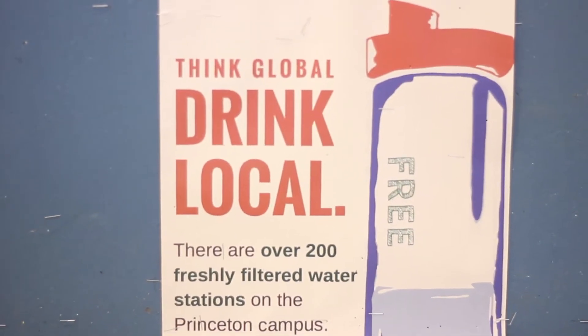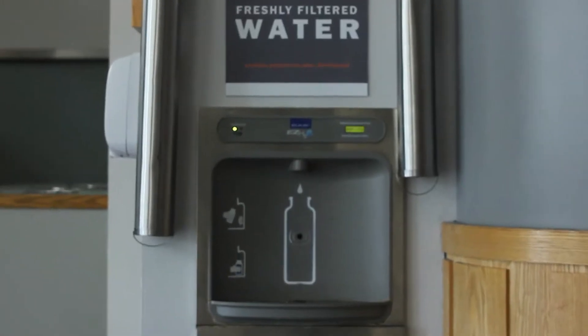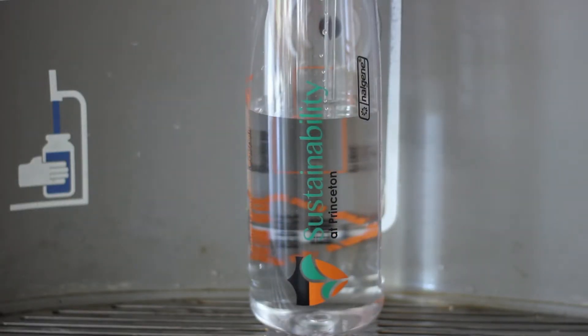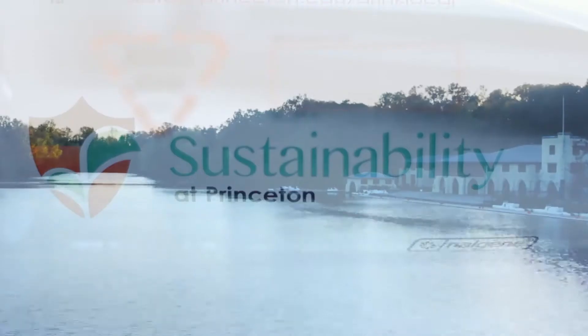Be sure to take advantage of Princeton University's more than 200 filtered water stations to fill up your own reusable water bottle. You can save money and resources.